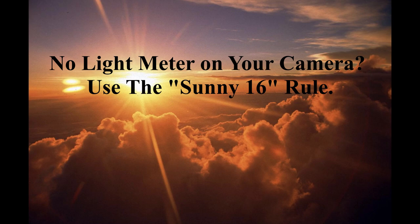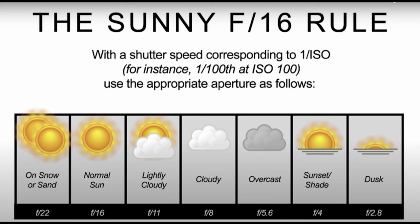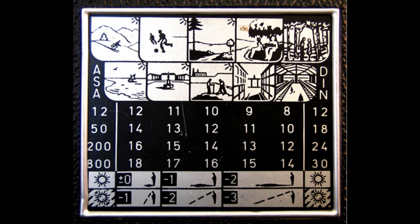Some cameras have light meters built in and some don't. Sunny 16 is a method by which you can set your exposure without using a light meter. It's pretty simple — you set your shutter speed to the box speed of your film. ASA 100 film equals 1/100th of a second; ASA 400 speed film, 1/400th or as close as you can get. On a sunny day, you just use f/16. It's actually a pretty foolproof method and I use it all the time. Some cameras had really sophisticated charts on the back to account for almost any given lighting situation.